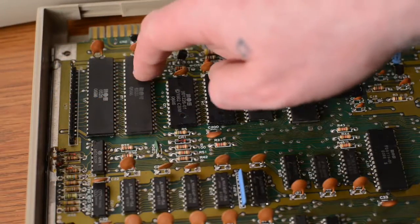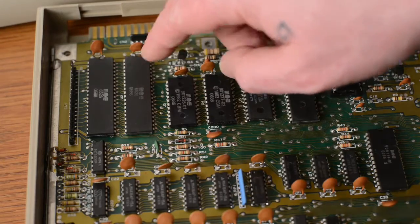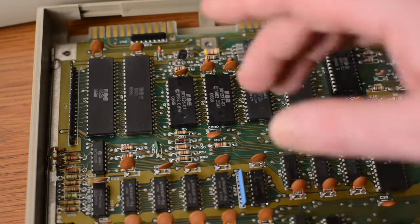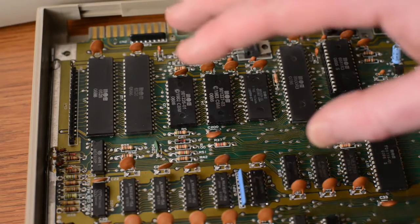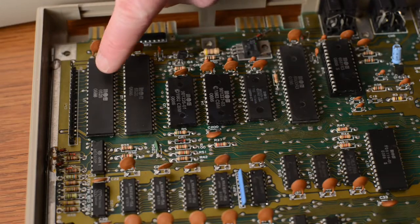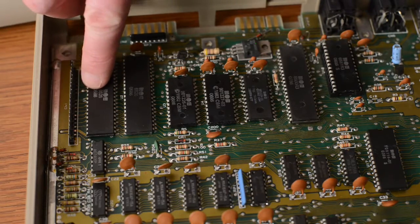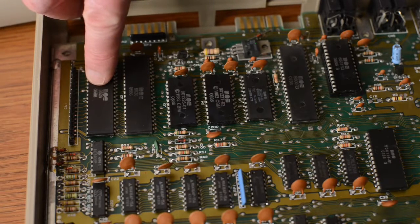On the top left here, you'll see these two big chips: CIA1 and CIA2. CIA stands for Complex Interface Adapter. These chips contain the internal timer, or clock, and control most of the I/O processes. They were designed by MOS Technology, which Commodore purchased in 1976. You can identify when these chips were manufactured by the numbers stamped on them. For example, this CIA was made during the fifth week of production year 1986.